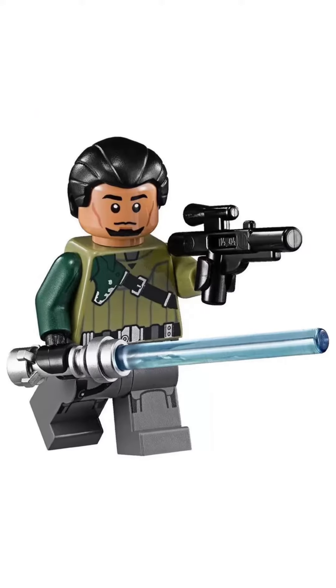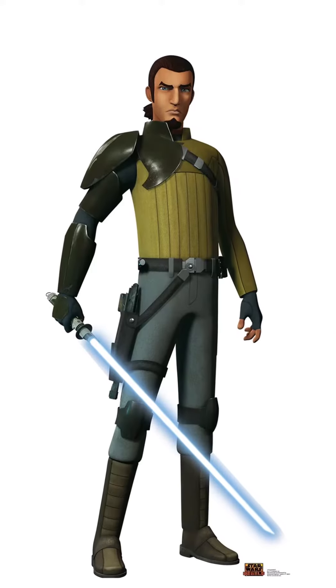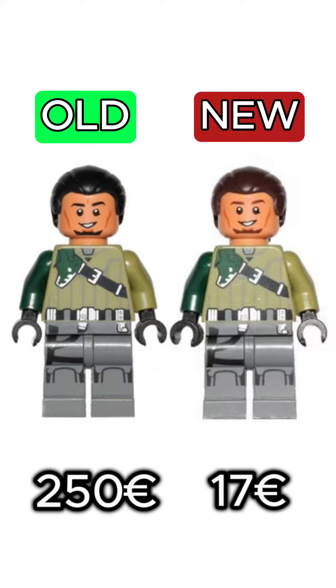The reason is a misproduction of Jedi Kanan Jarrus, who was first produced with black hair even though the character in the series has brown hair. LEGO decided to correct that, which makes the black-haired version really expensive now.